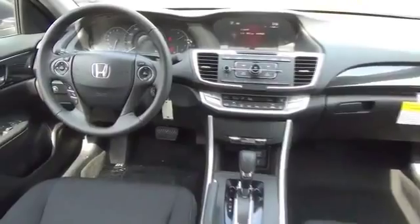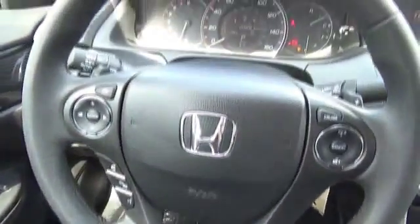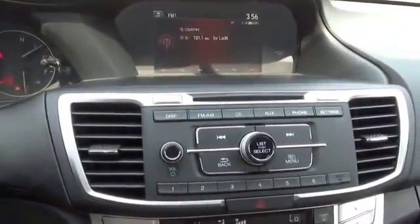Inside you'll find steering wheel controls, a premium sound system, a backup camera, child safety locks, an adjustable tilt steering wheel, power seats, cruise control, a trip computer, an MP3 player, and air conditioning.